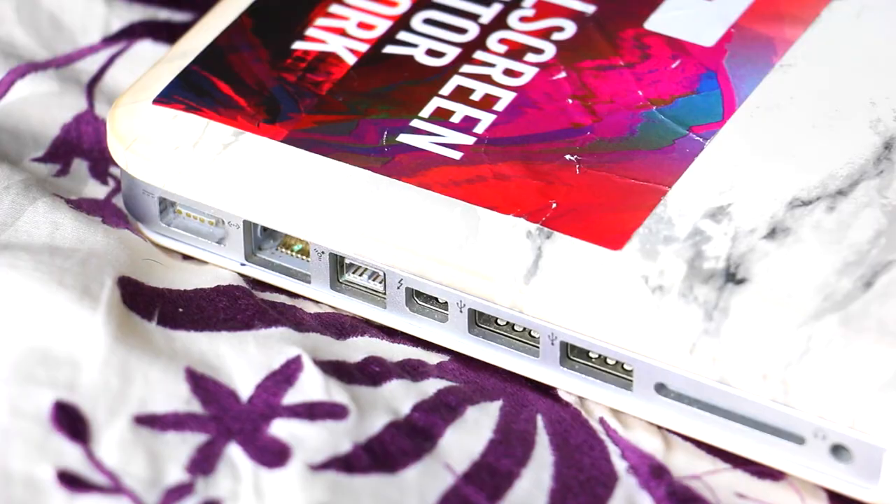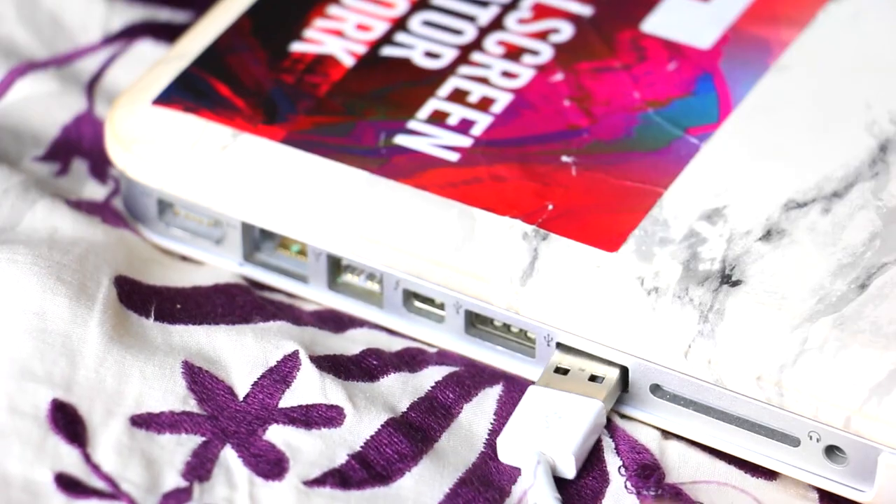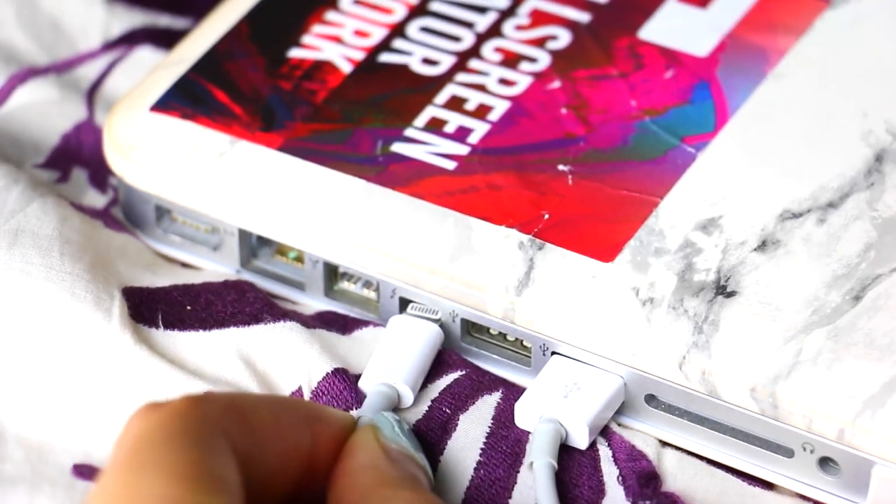Next iPhone life hack is to use the USB on the TV when you are traveling. Or in that case you can use the USB on your laptop or even on your iMac if they have one. It's kind of like a little life hack there.